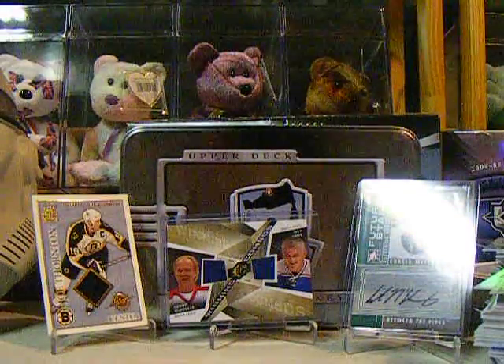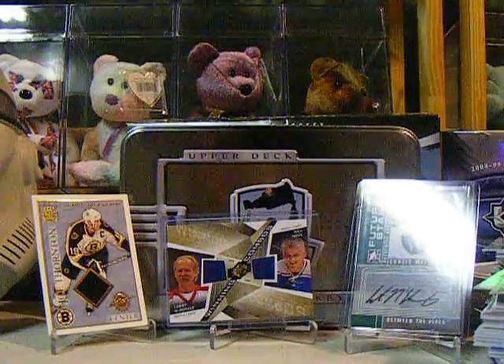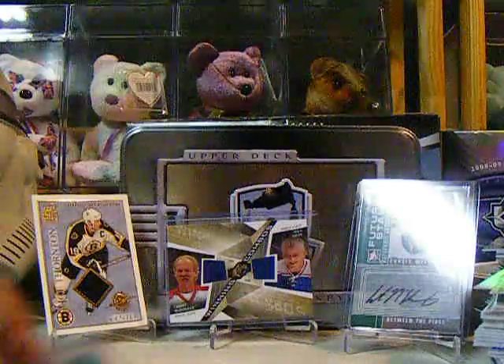In my second one I got a Patrick Malo Ice Cool Threads — or Frozen Fabric, sorry. Be a Player Rookie Jerseys of Patrick Berglund, really nice, cool swatch at $2.99.